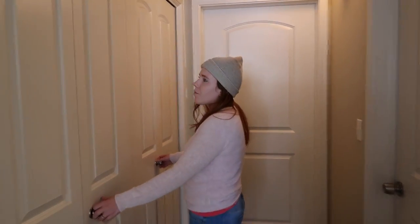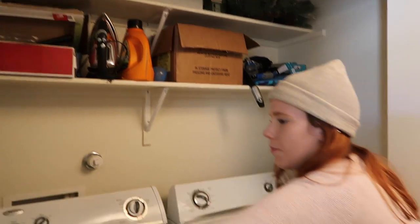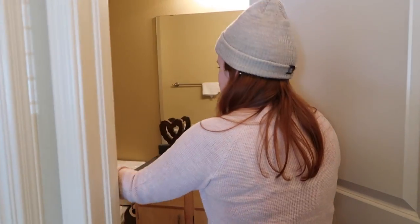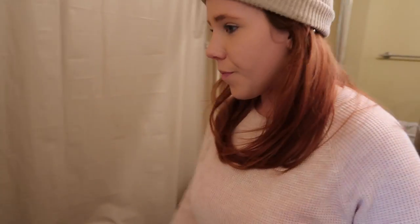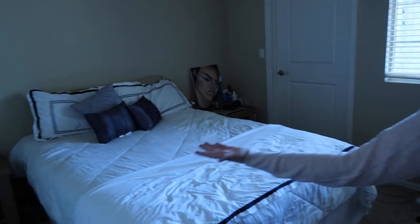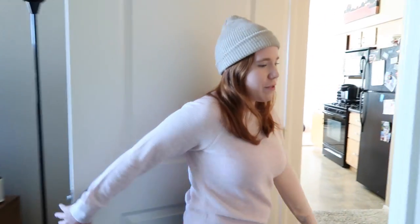Coming over here in the hallway, we have the laundry room with the washer and dryer, and some Christmas decorations that we need to put up in December. Just a regular bathroom — shower, tub situation over here. And then in here there's another bedroom with just your basic bed and night tables. That's really it in here since it's not really my bedroom.